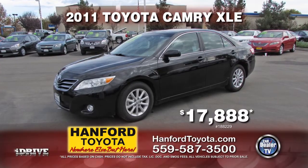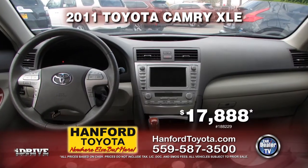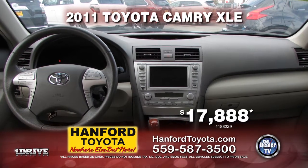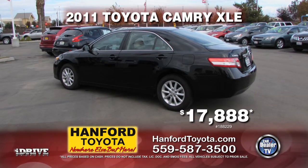Here's a fully loaded 2011 Toyota Camry XLE from Hanford Toyota. It's equipped with navigation, leather seats, AC, tinted windows, and more. This nicely equipped Camry can be yours for only $17,888.